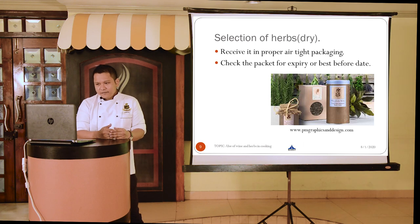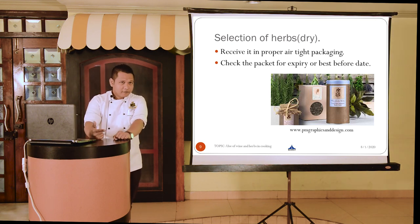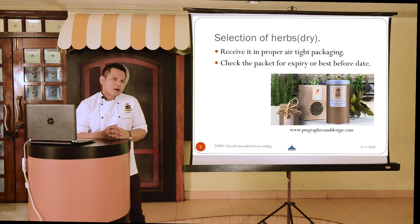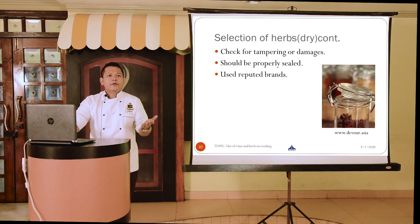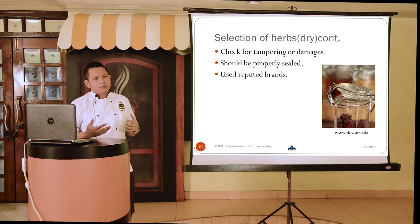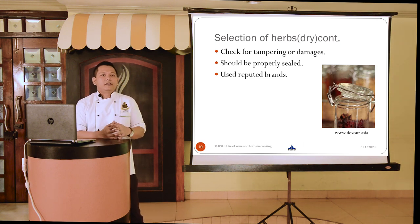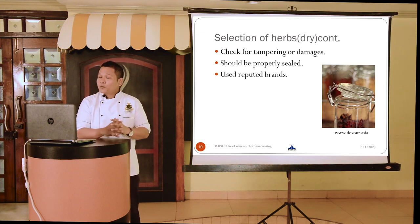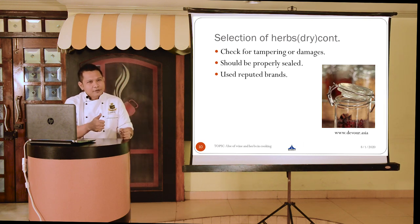When receiving dry herbs, first receive them in proper airtight packaging. Check for the expiry date or best before date — every product has its own, and it is wise to check before accepting. Check for tampering or damages, as broken or chipped containers can result in pieces of glass or plastic ending up in food, causing physical contamination. Make sure the containers are properly sealed, and to be on a safer side, try to use reputable brands.